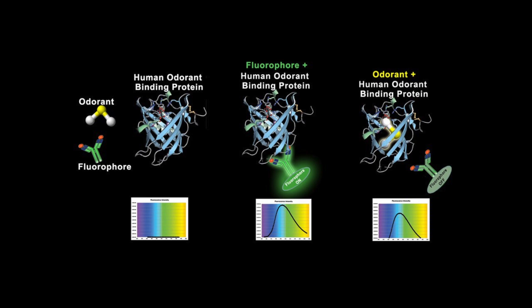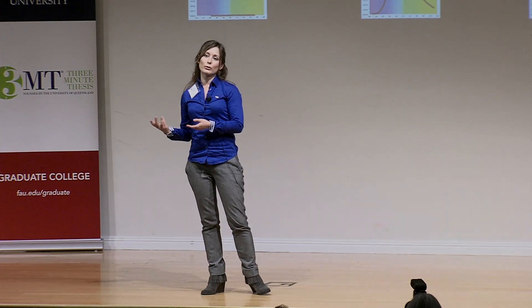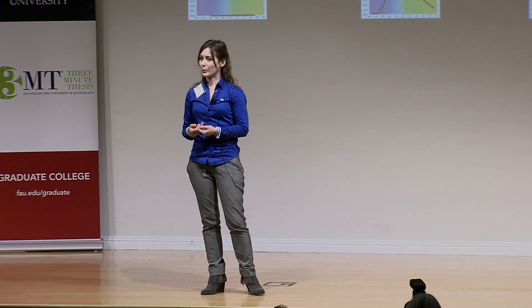There are three components to this biosensor, which you can see on the far left of the slide. One component is the human odorant binding protein — a protein found in the nasal mucosa of all humans. It acts as a carrier molecule that carries odorants like a little submarine through the mucus to the receptor neurons to communicate with the brain.